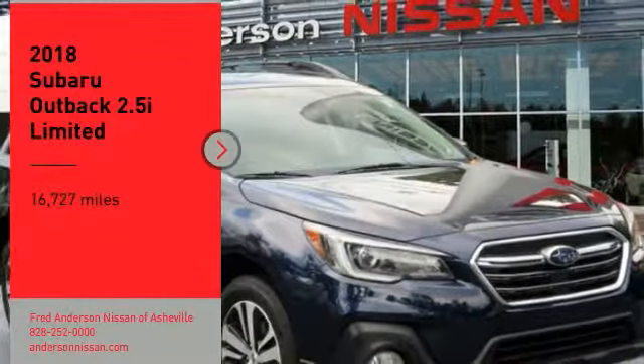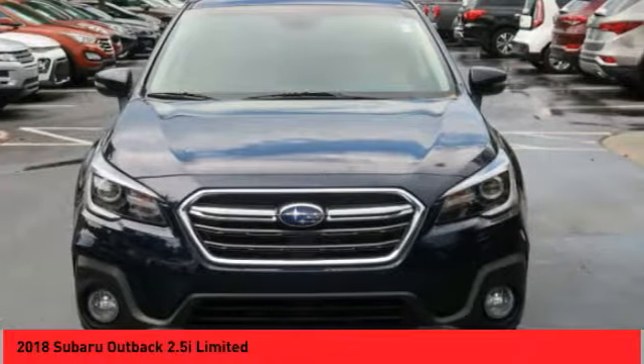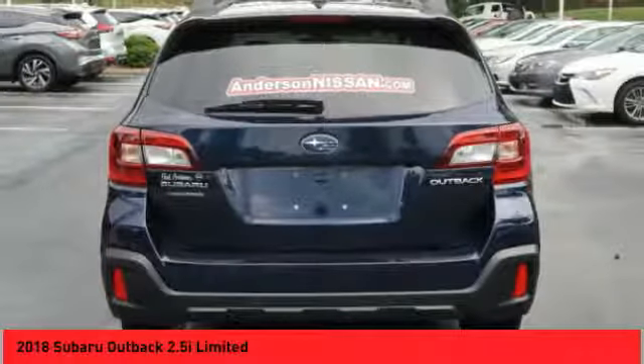Looking for the right vehicle? Check out the 2018 Outback. Take the go-anywhere capability of all-wheel drive and plenty of room for cargo and companions, and you've got the Subaru Outback. Let the adventure begin.